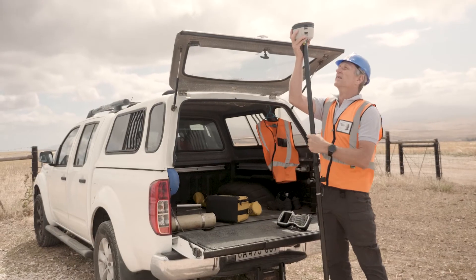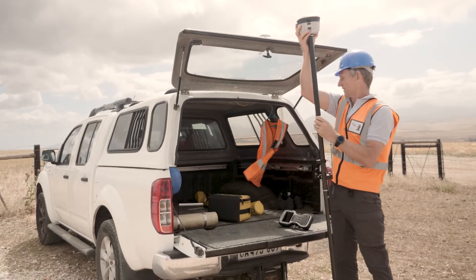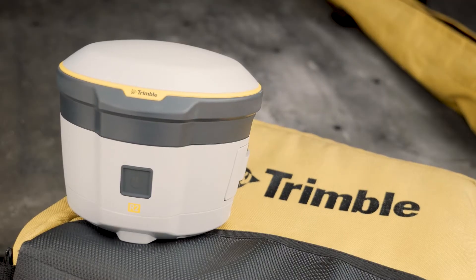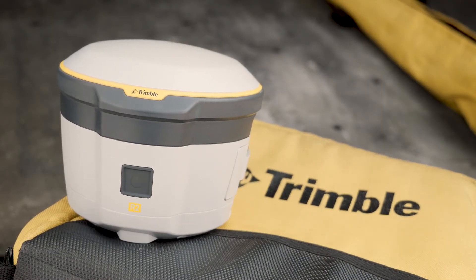It's become a case where the client is exceedingly impressed that we're on site a lot less and our turnaround time is a lot quicker. If RTX is picked up and used by more surveyors, it actually makes the surveying profession a better profession — for the client and for surveyors as a whole. It is actually a very good tool.